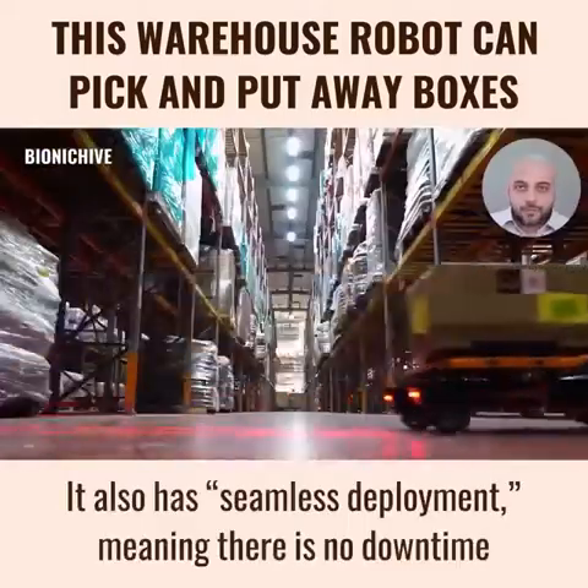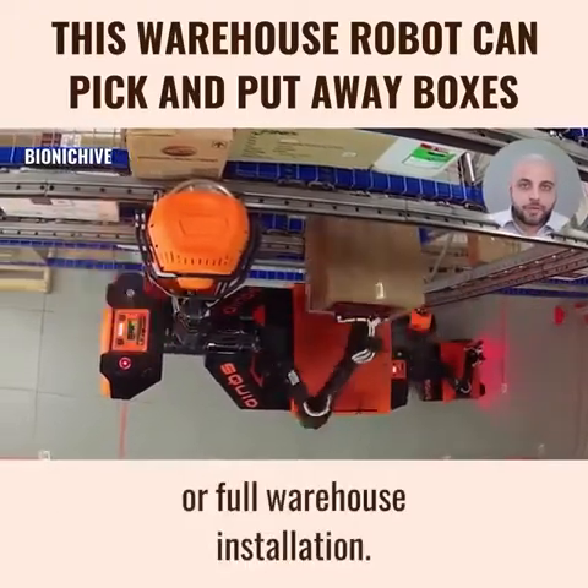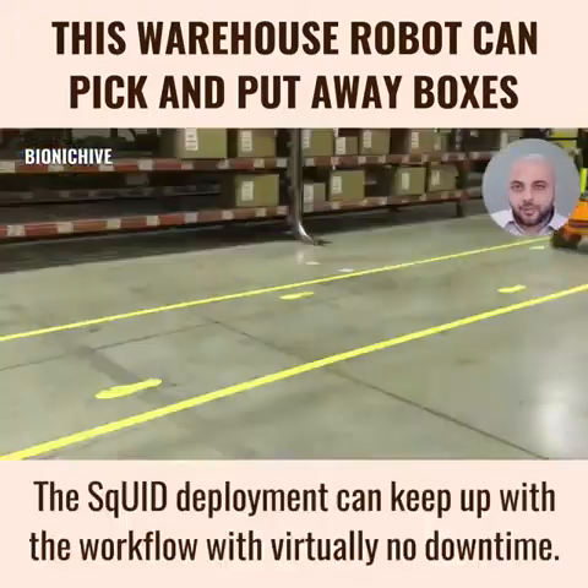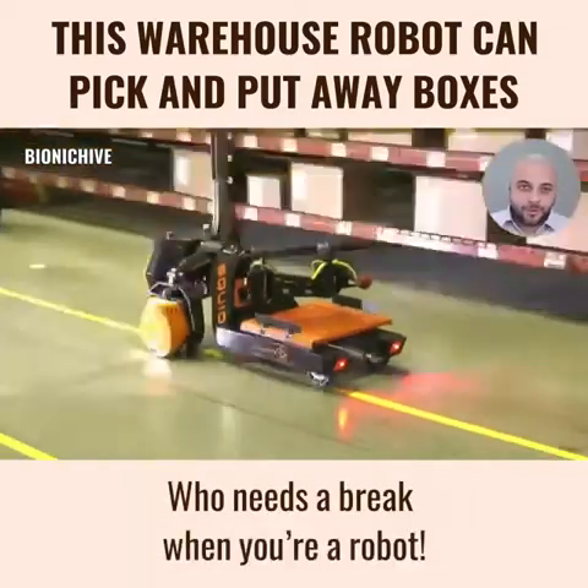It also has seamless deployment, meaning there is no downtime whether it's gradual implementation from aisle to aisle or full warehouse installation. The Squid deployment can keep up with the workflow with virtually no downtime. Who needs a break when you are a robot?